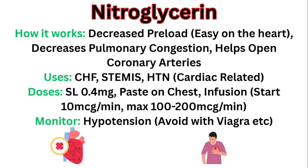Now let's move on to nitroglycerin. How does it work? It works by decreasing the preload, which makes it easier on the heart — it doesn't have to pump as hard to get blood out, and it doesn't get filled with so much blood that it's hard to squeeze. It also decreases pulmonary vascular congestion and helps open up coronary arteries. Based on how it works, the uses are CHF, STEMIs, and hypertension when related to cardiac issues.